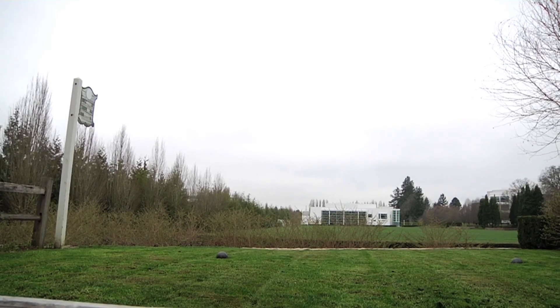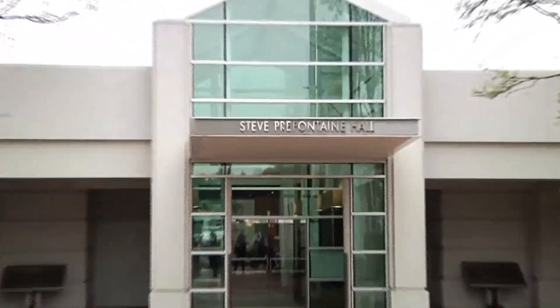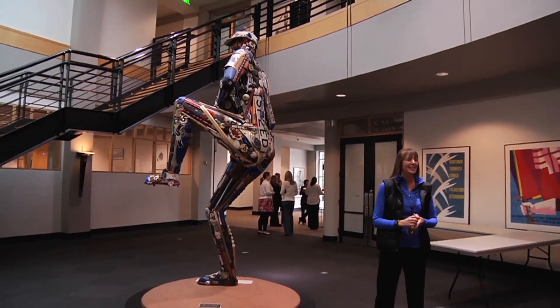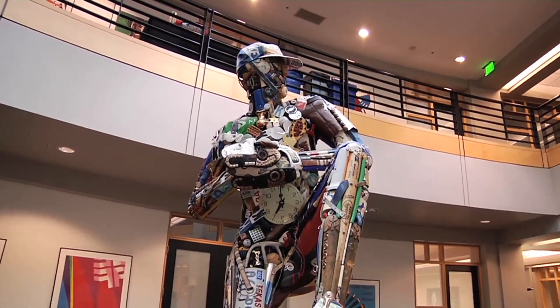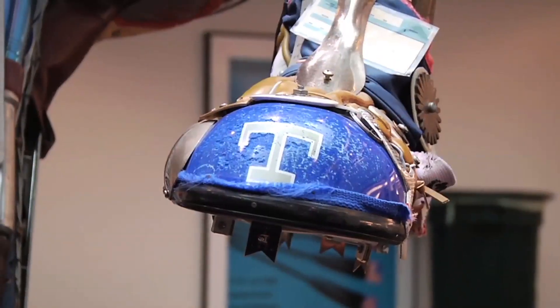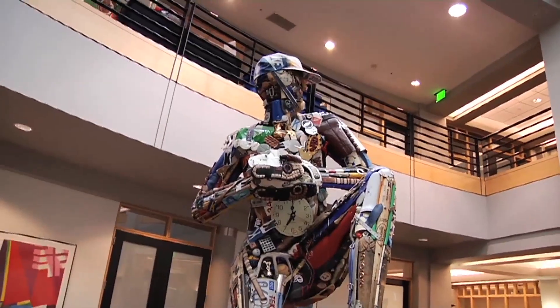All the buildings on campus are named after athletes. The Nolan Ryan building features an amazing statue of the ball player. As you can see, there's a lot of stuff on this particular sculpture. When the sculptor was looking for inspiration, he called Nike and asked if there was a possibility of getting one piece of memorabilia from Mr. Ryan to incorporate into the statue. You can see there's old license plates, old baseballs, and old beer cans.